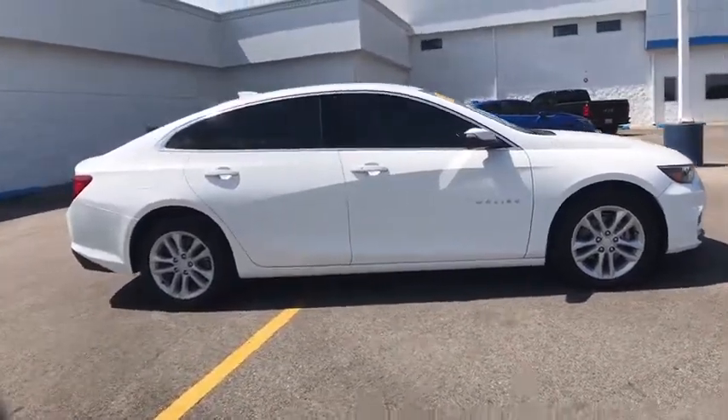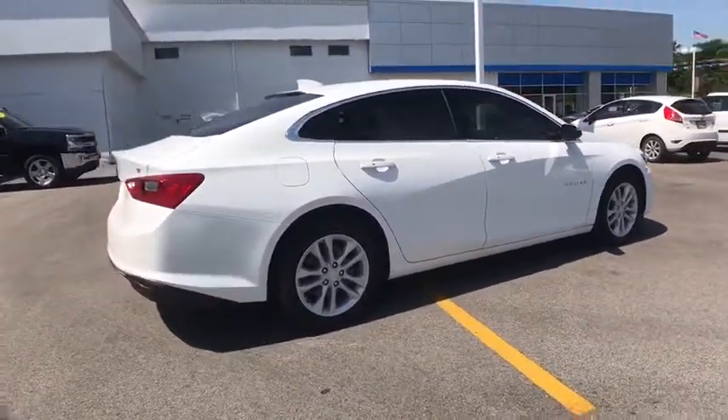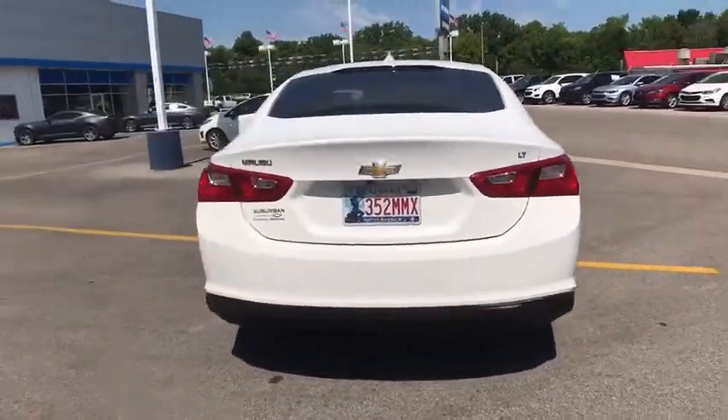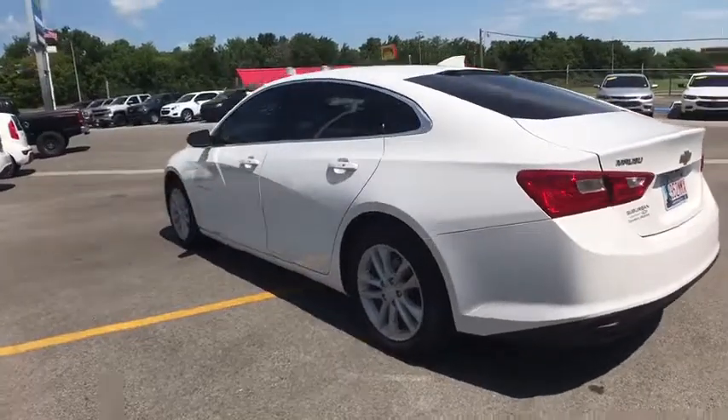Steering wheel audio controls, stability control, traction control, backup camera, anti-lock braking system, keyless entry, Bluetooth, adjustable steering wheel, four-wheel disc brakes.